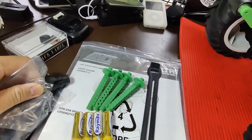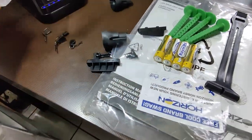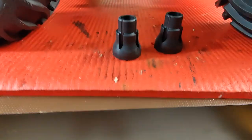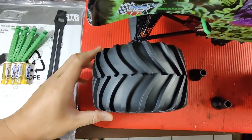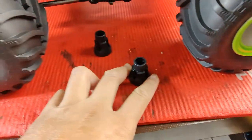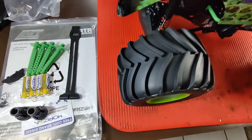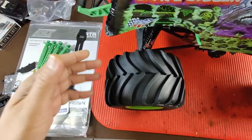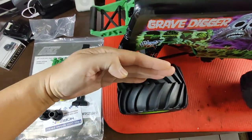Also included in the package are these two pieces - I think they call them zero toe adjusters. Basically they go where the rear hub is. The truck's tires are currently toed in; installing these would zero out the toe so the rear tires are parallel. Having toe-in helps with steering and keeping the body in line, but if you want to save tires and have zero toe pointing straight, you'd use these.